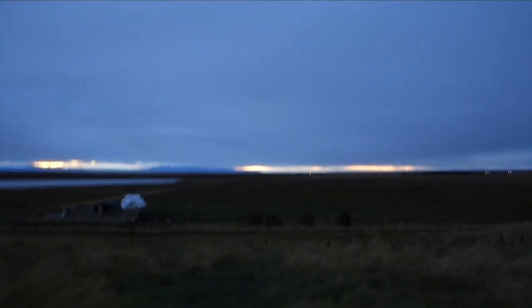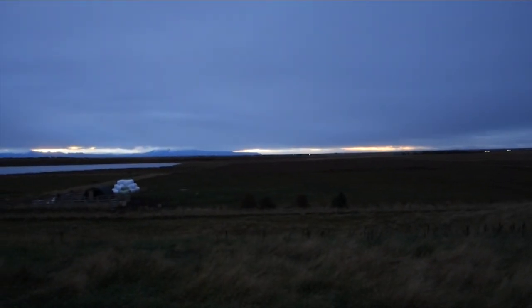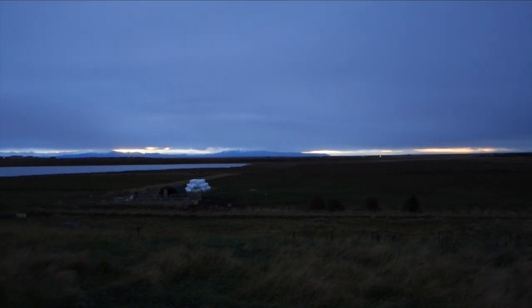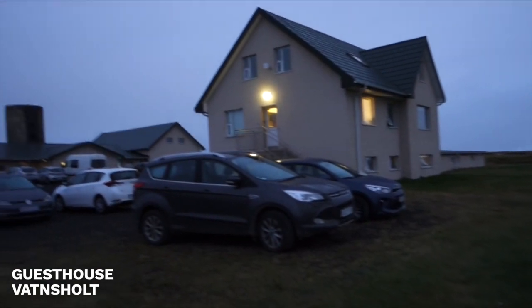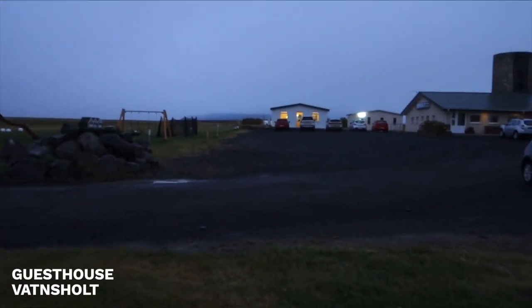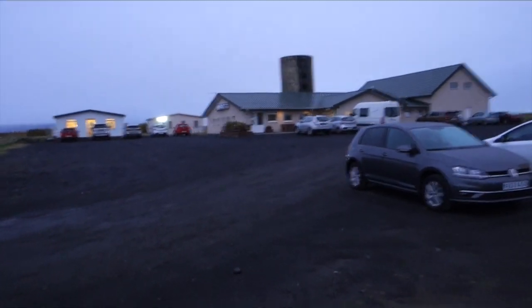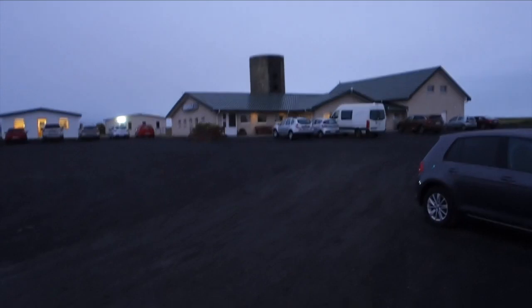We're now in a grassy area leading to a field that opens down. It's still rather dark around the guesthouse — nothing much around. We have a little playground and there are some lights. Even the main reception over here, the main building, is dark.